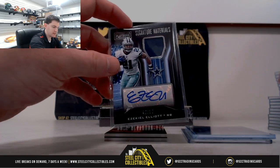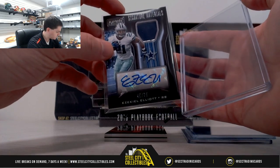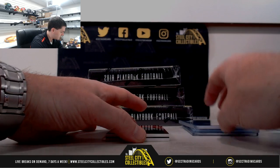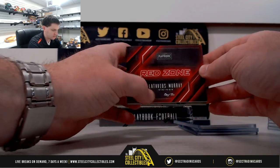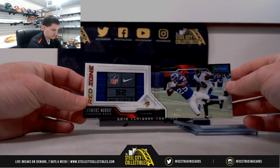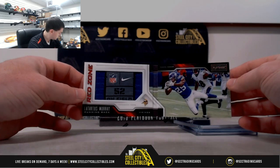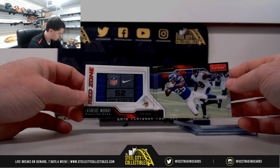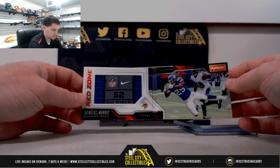Zeke Elliott for the Cowboys. Then red zone Latavius Murray one of one — nice one there for the Vikings. Josh gets the last spot mojo, a nice one-of-one booklet.